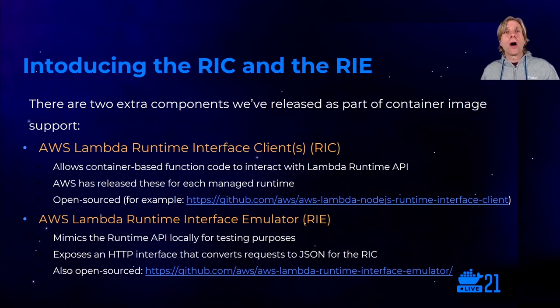Lambda container image support brings two new open source components: the RIC and the RIE. RICs — Runtime Interface Clients — are wrappers that act as a shim to integrate your function code with the Lambda API at runtime. This is how you connect to the Lambda service. RICs are pre-installed on the AWS-provided base images, or you can download and install them on your custom base images. They are open source and available via language package managers such as NPM and pip. The RIE is the Runtime Interface Emulator — a small application that acts like a little web server inside your container to emulate the Lambda service. It listens for HTTP requests on a port inside the container, wraps those requests as events, and serves them onto your function. The emulator is also open source and available for download.